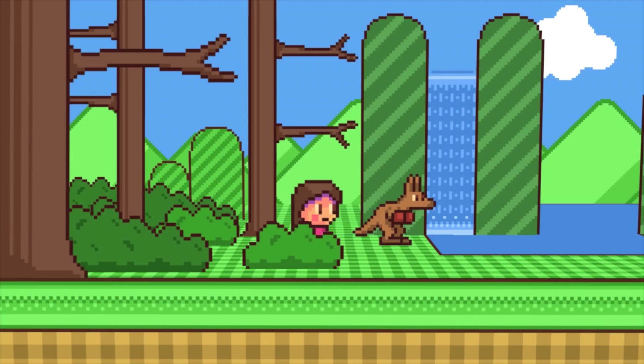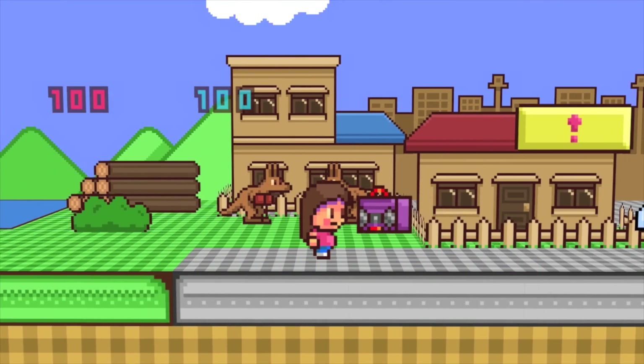You know how these days all kids want is an iPod Touch or an iPad? Well when I was a kid all I wanted was a Game Boy Color, or a Furby, or a password journal. The reason I have that intro is because when I was a kid I loved playing Game Boy games and I love those pixely graphics — it just reminds me of good childhood memories.